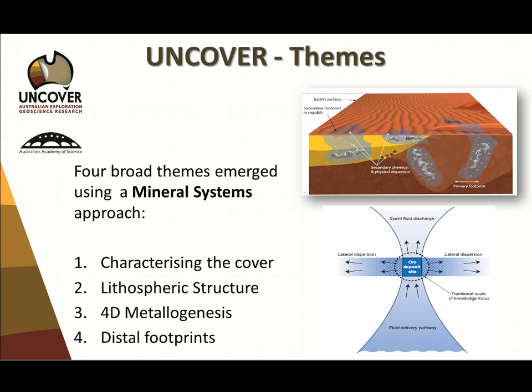Theme one is characterising the cover. The first step most people think of is: tell me the depth to the target I'm looking for. That's correct but also defeatist — you're immediately thinking of removal of search space instead of looking at the cover itself. The cover is the footprint we're looking for. Not just the depth of cover, but the geometry of the cover is going to become our key targeting medium. Theme two is lithospheric structure, and without lithospheric structure we can't get quality addresses.